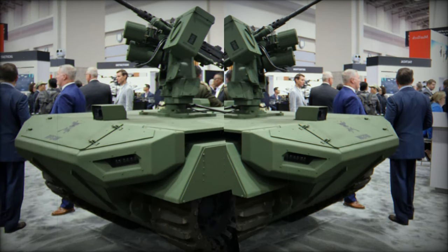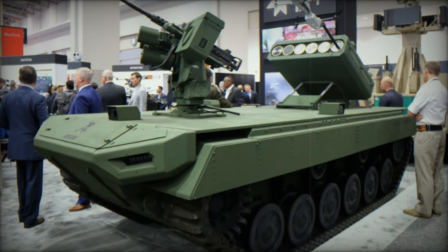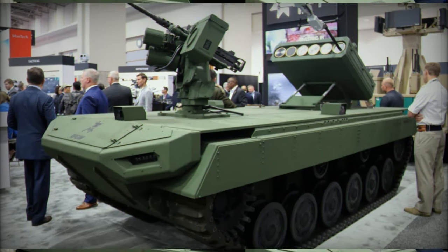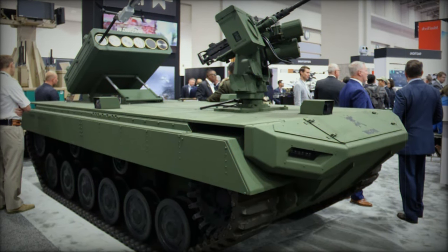Additionally, Teledyne FLIR has already supplied Rogue One units to the United States Special Operations Command under the Ground Organic Precision Strike Systems (GOPSS) program, continuing to expand its influence within U.S. military operations.